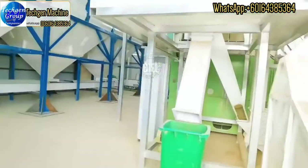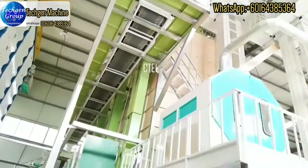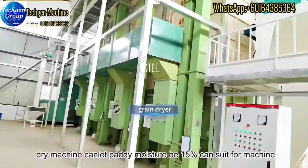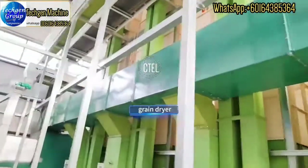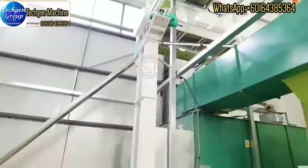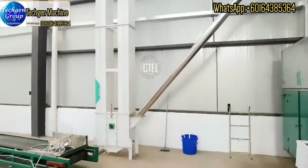Then the paddy will directly go to the dryer machine. The dryer machine can reduce the paddy moisture to 15%, and then it can be used for the rice mill plant machine.